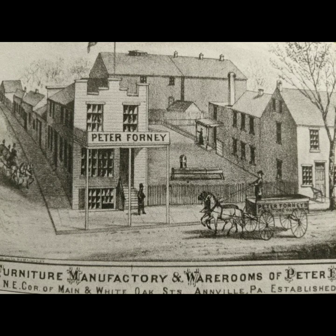Here we are on the northeast corner, where in 1842, Peter Forney built his furniture manufacturing and warehouses. This stood, I believe, till 1882, when he transferred the family furniture business over to Harvey Sheffy, who eventually rented the corner building to a grocery and tobacco shop, an oyster bar, and also a butcher shop — Lutz's Butcher Shop — which I believe is where the Subway is today.